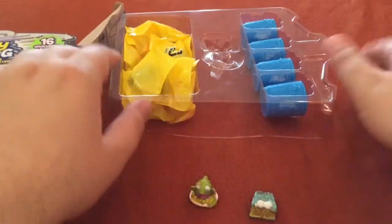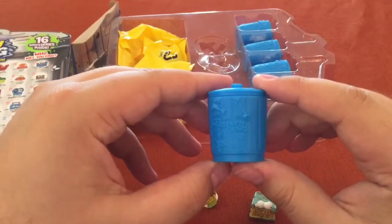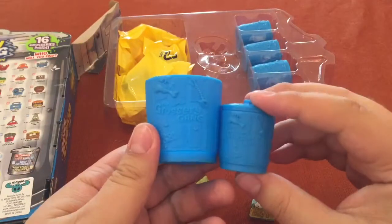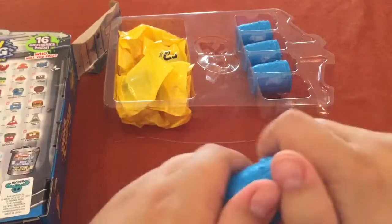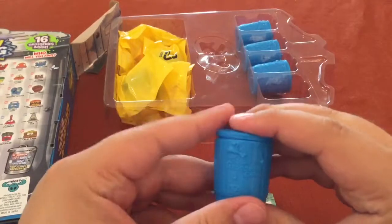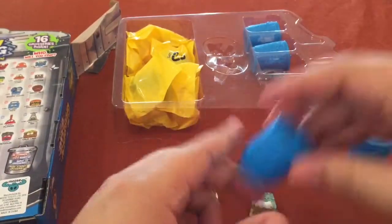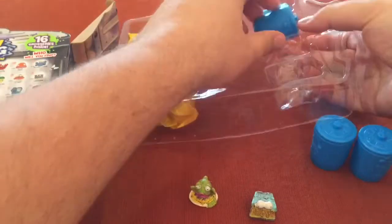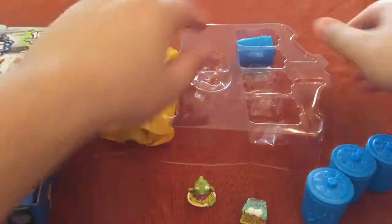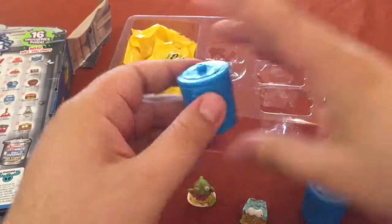I wasn't sure how many I was going to open. These trash cans are quite a bit smaller — I think I have one of those larger ones here. You see those are quite a bit bigger. Just a note: quite a bit smaller. And they're empty. Hopefully they're supposed to be empty. Yeah, all empty. Well, I guess I just got four trash cans.